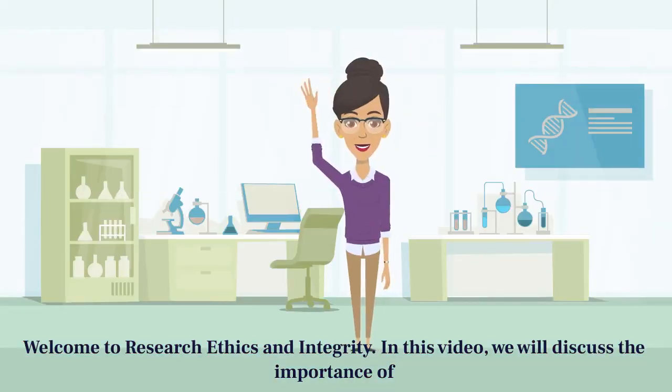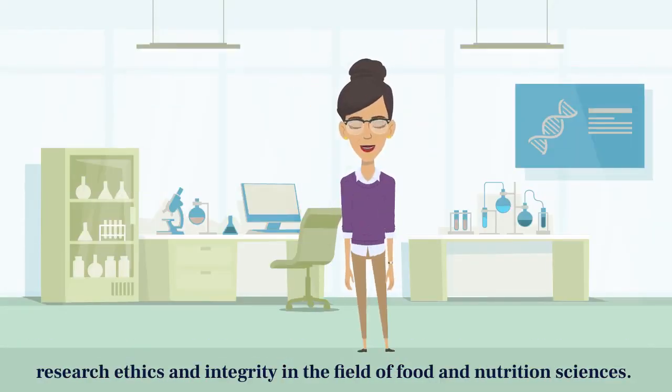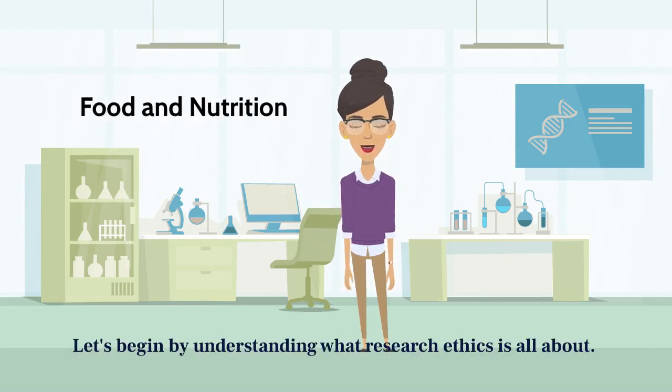Welcome to Research Ethics and Integrity. In this video, we will discuss the importance of research ethics and integrity in the field of food and nutrition sciences. Let's begin by understanding what research ethics is all about.